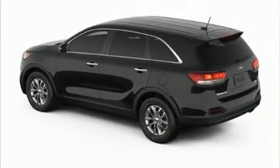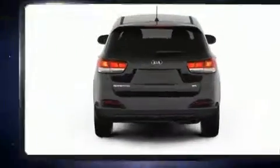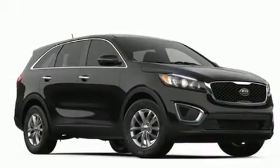Load your family into the 2016 Kia Sorento. Under the hood you'll find a six cylinder engine with more than 270 horsepower, and for added security, dynamic stability control supplements the drivetrain.